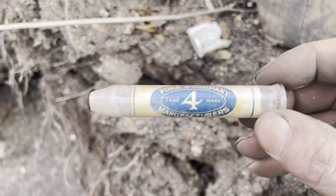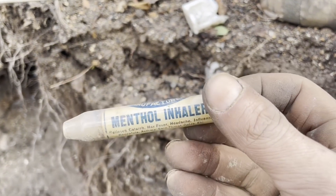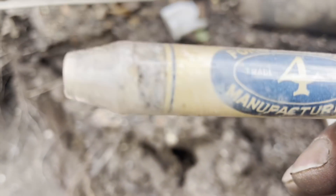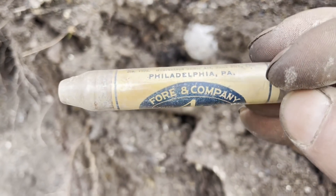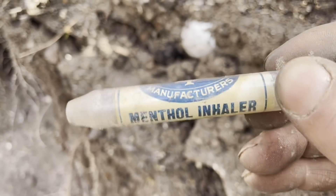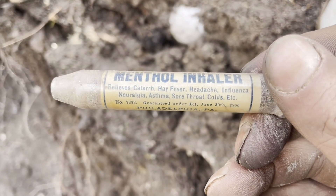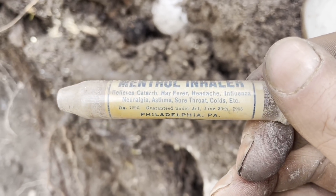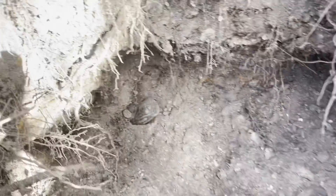I just popped this out — normally these little tubes I don't think much of because we dig a ton of them, but this one's got an in-glass label. This is probably one of the coolest little tubes I've ever dug. It says Foreign Company Manufacturers — Menthol Inhaler. It just kind of cured everything, didn't it!